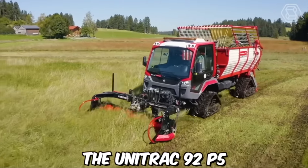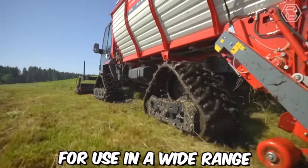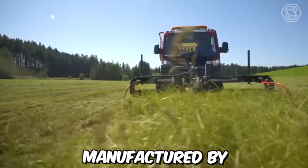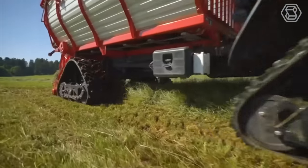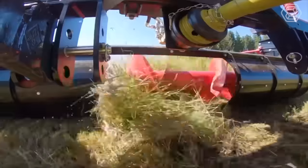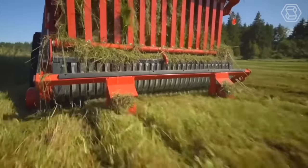The Unitrack 92-P5 is a versatile multifunction utility vehicle designed for use in a wide range of applications. Manufactured by the German company Buham Municipal, this highly customizable machine can be adapted for snow plowing, grass cutting, and cargo transport to meet the specific needs of each user.